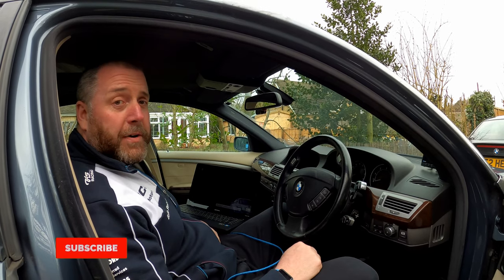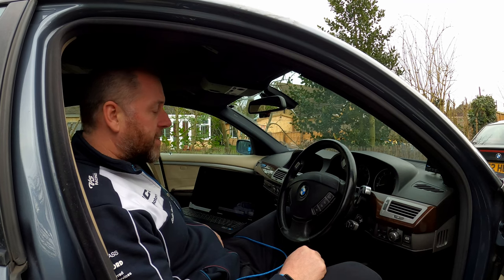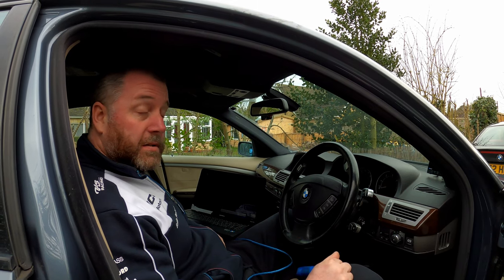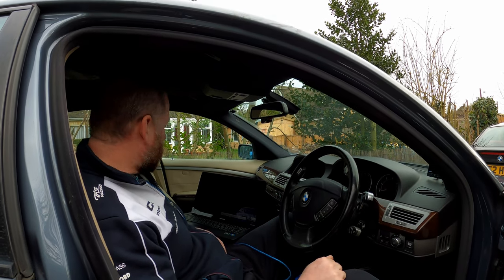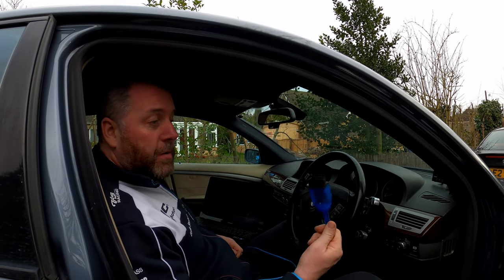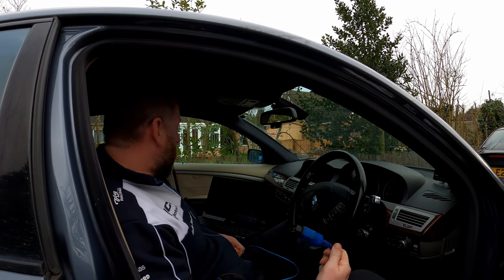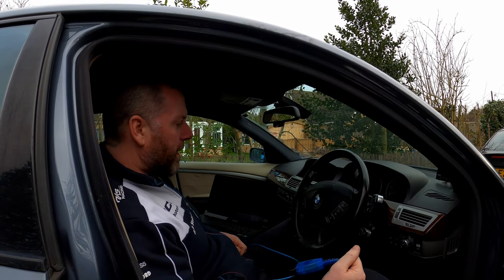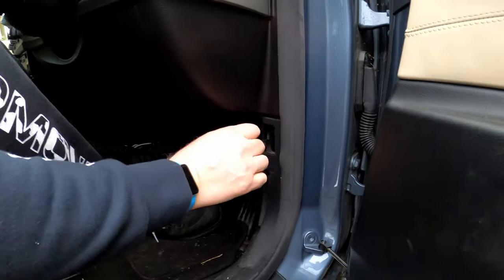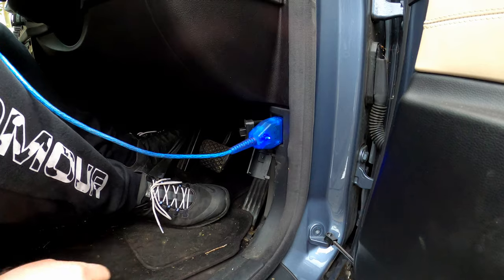I've changed the battery in the boot and put everything back together. Now coming into the car, what we need to do is register the battery. To do that I'm going to use a program called ISTA-D on this laptop and I need to plug the connector into the OBD port so the software can communicate with the car. On this particular one it's down here on the A-post — just plug it in and you get a little light on.